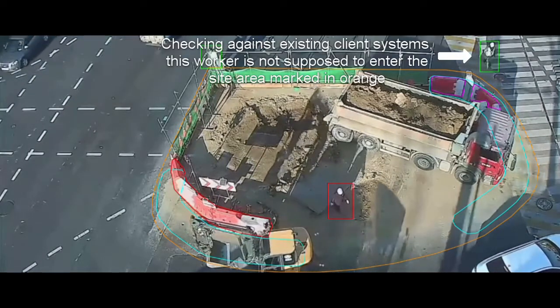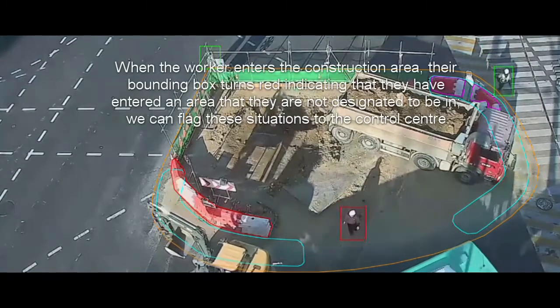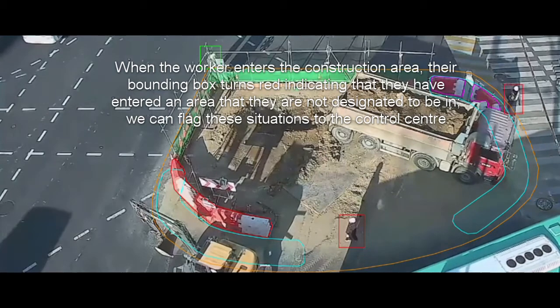Checking against existing client systems, this worker is not supposed to enter the site area marked in orange. When the worker enters the construction area,